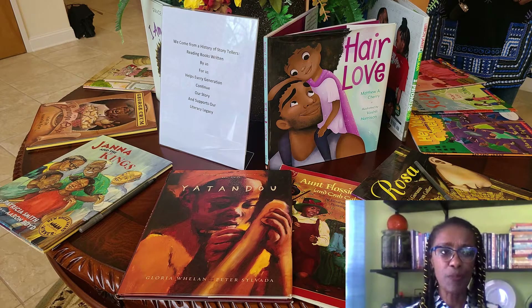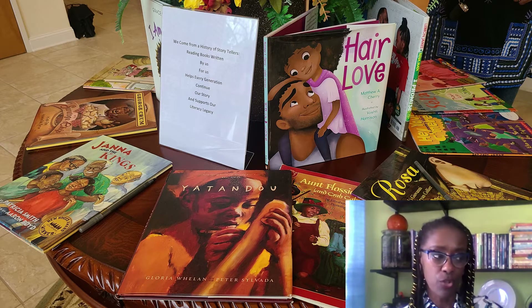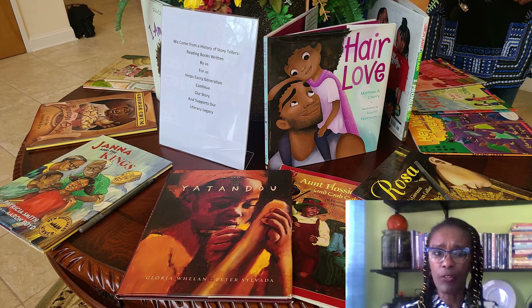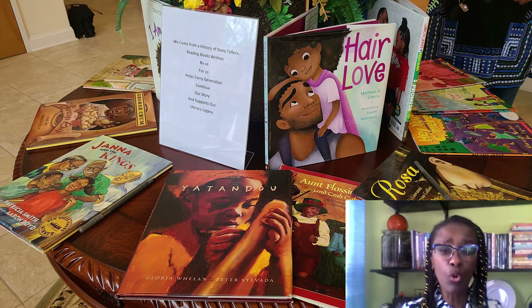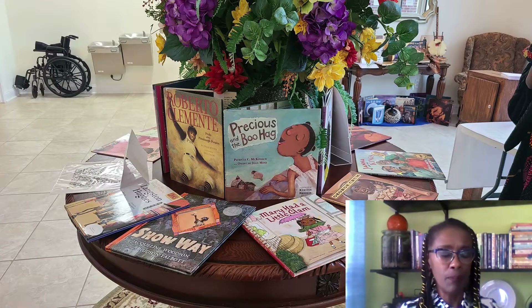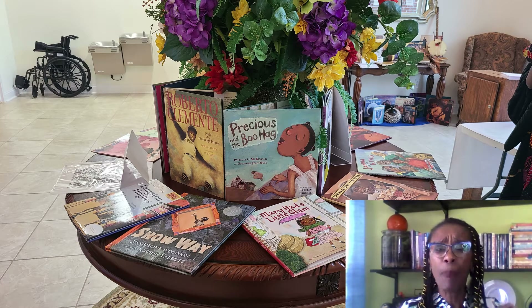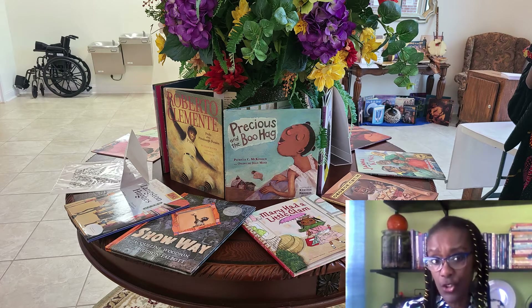Looking at this display, let me talk a little bit about the items on the center round table. These are all children's books that are culturally relevant. Dr. Alfred Tatum talked about the gap of cultural connectedness that our children sometimes suffer from, because in the classroom — even in online reading — there are very limited opportunities for them to see people who look like them in the text they're reading.